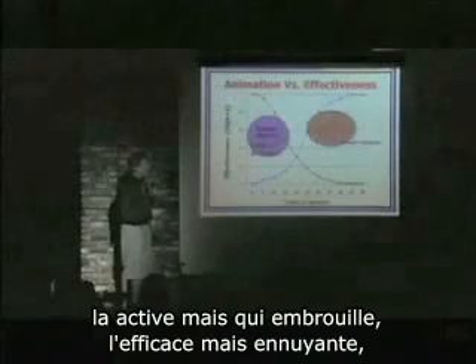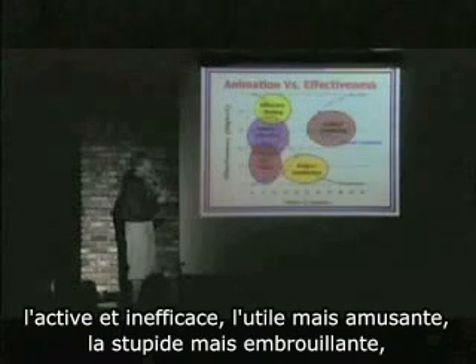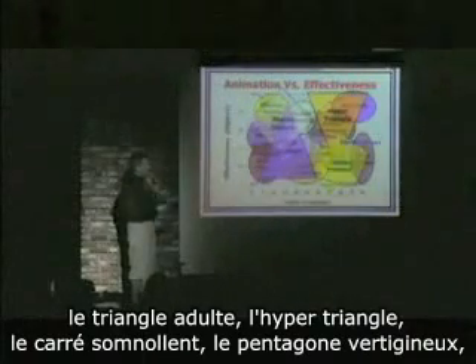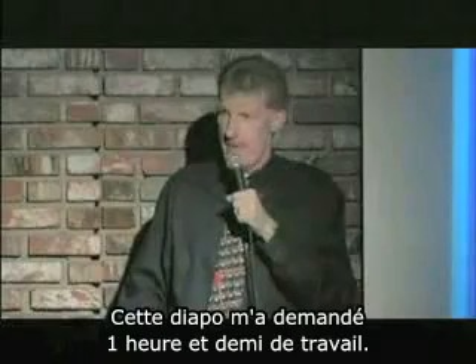There are regions here. There's the simple but effective region, the active but confusing, the effective but boring, the active but ineffective, the dull but static region, the busy but useless, the ADD-only region, the useful but amusing, the stupid but confusing, the dull triangle, the hyper triangle, the sleepy square, the dizzying pentagon, and everything else I just call pointless motion. That slide right there took me an hour and a half to make.